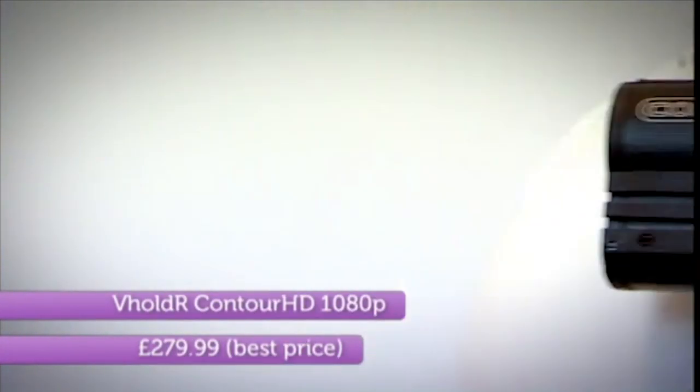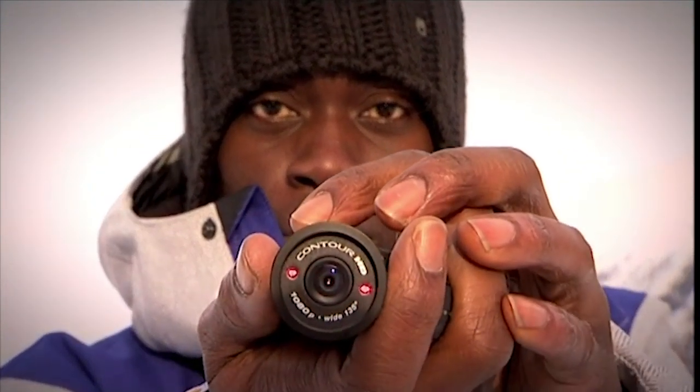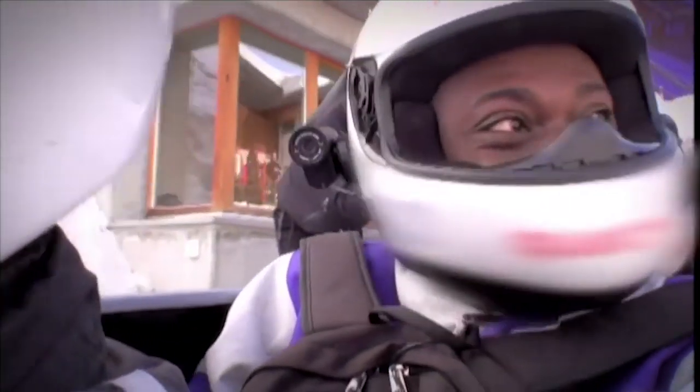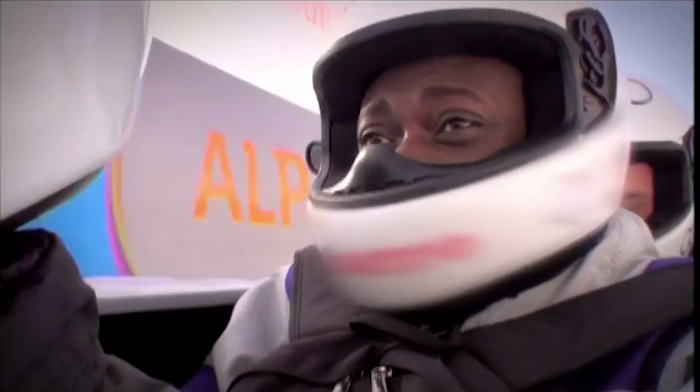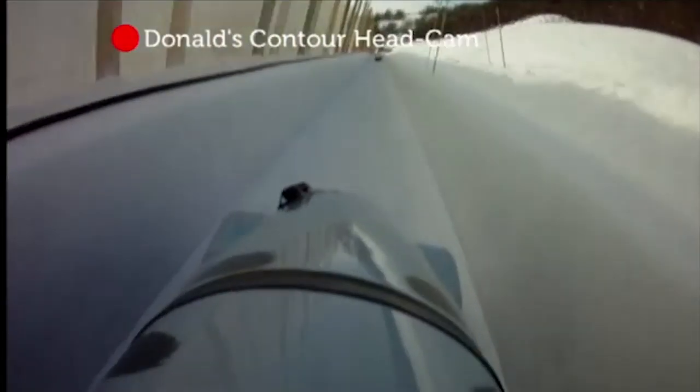Onto action camera number two: the Contour HD 1080p. Like the X170, you've got the option to twist the lens, but because there's no screen you have to use the in-built lasers to make sure your frame is level. Run number two — any fears I'd had earlier had evaporated. You can program the Contour HD to shoot in a number of different resolutions; we opted for the full 1080p setting. Despite having a narrower field of view than the X170, the Contour gave a much more realistic impression of our 90-mile-an-hour sledge ride — everything was much sharper, brighter, and bolder.